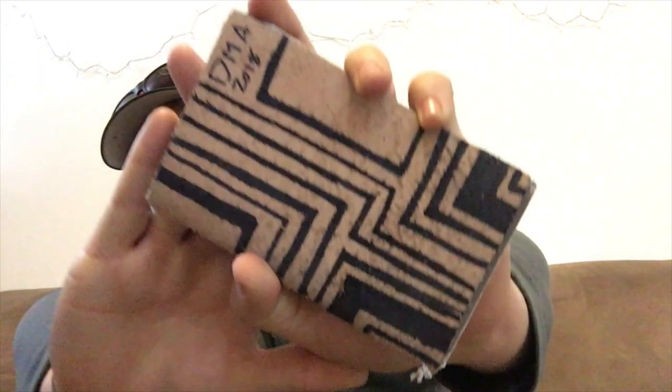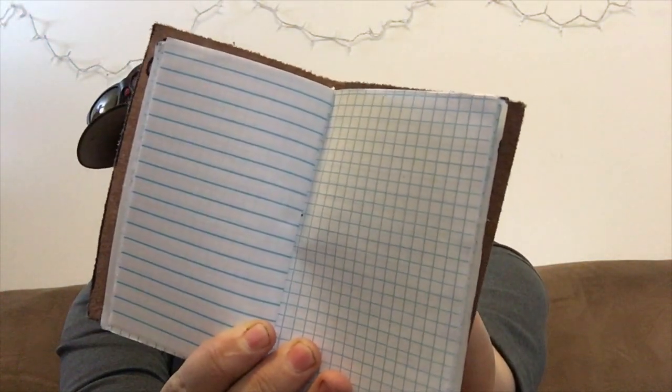Moving on to the left rear pocket, I have a leather notebook that I made. It has both graph and lined paper, and it's really nice to take notes on. You can swap notebooks out of the cover when I make more and run out.